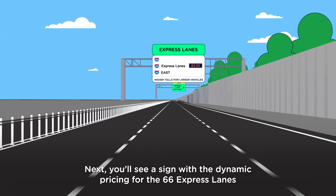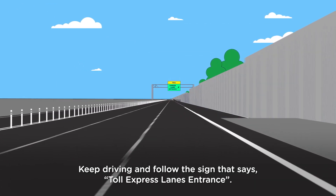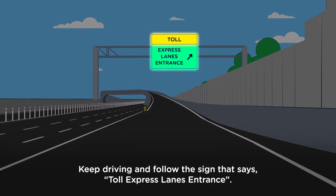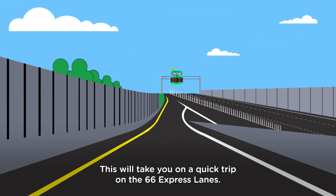Next, you'll see a sign with the dynamic pricing for the 66 Express Lanes. Keep driving and follow the sign that says Toll Express Lanes entrance. This will take you on a quick trip on the 66 Express Lanes.